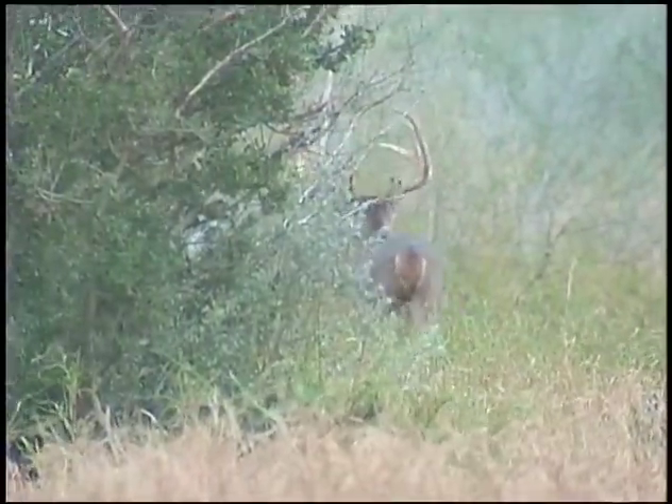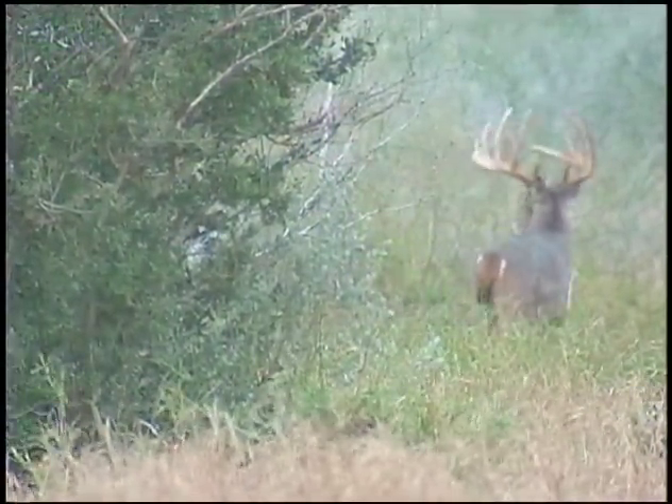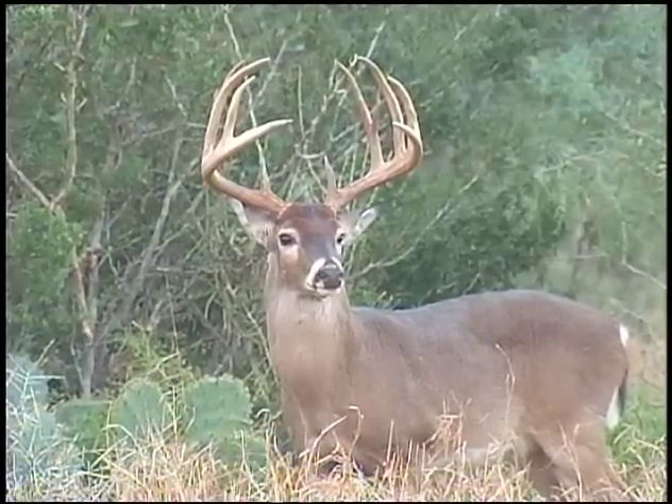I am already looking forward to next year and wondering what this buck will be like with another year to mature. Richard Moore, News from the Outdoors.